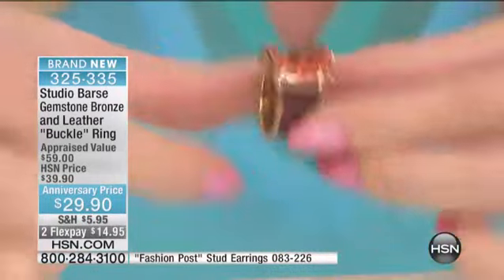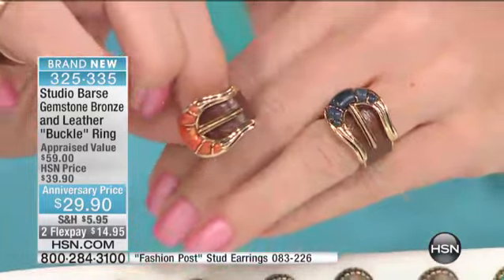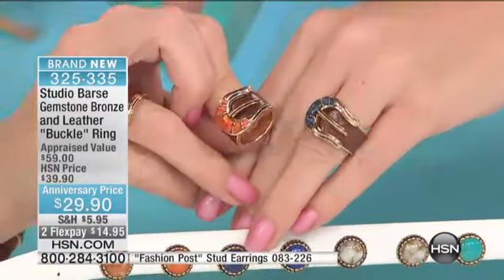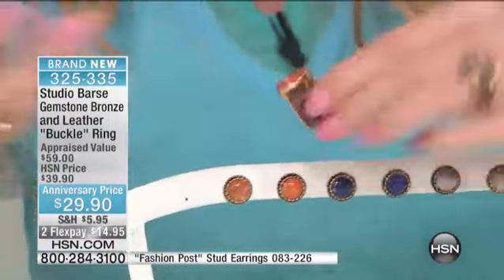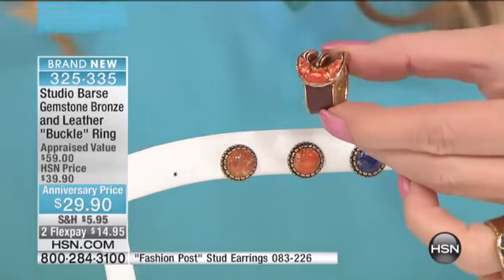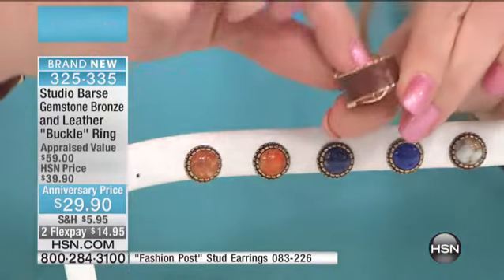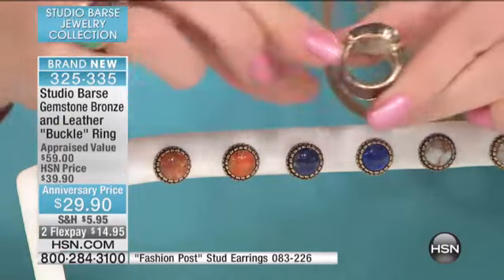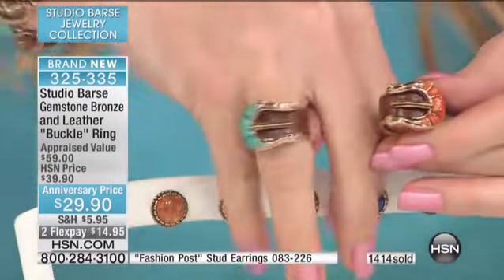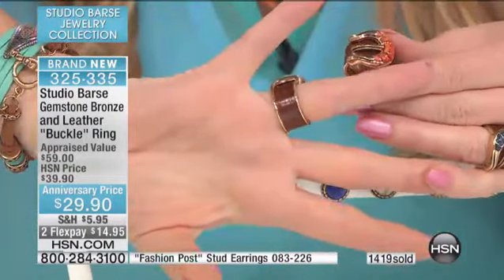Our bronze, as Lynn can tell you, it feels great, it's heavy — it's not lightweight — and it looks just like 14 carat. Look at the inside, look at the outside. It is such a great, fun ring that will get you so noticed. Anytime you're sitting anywhere, people are just going to look at that ring and say, 'that is so cute.'